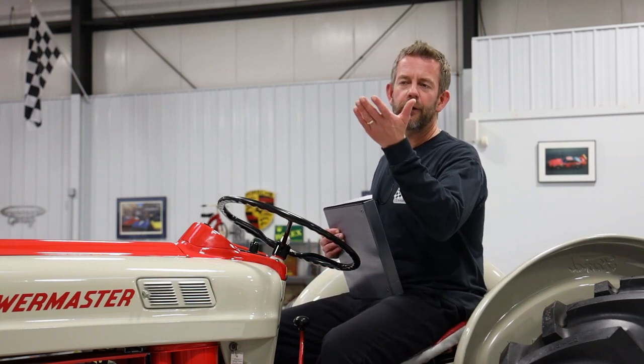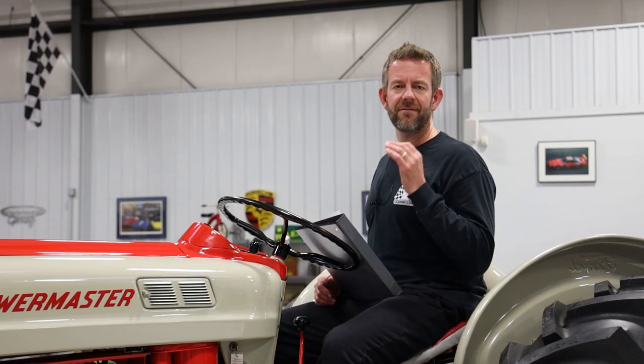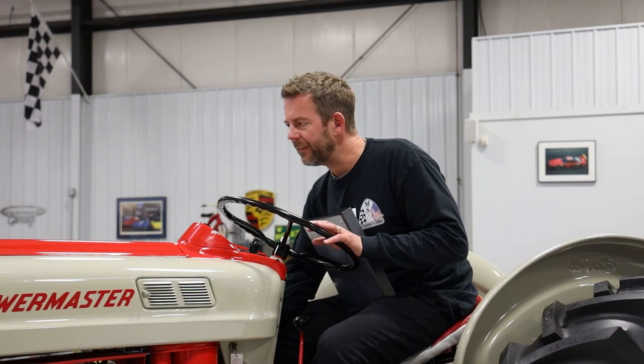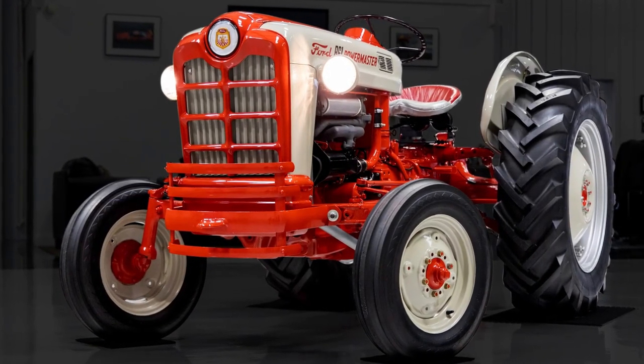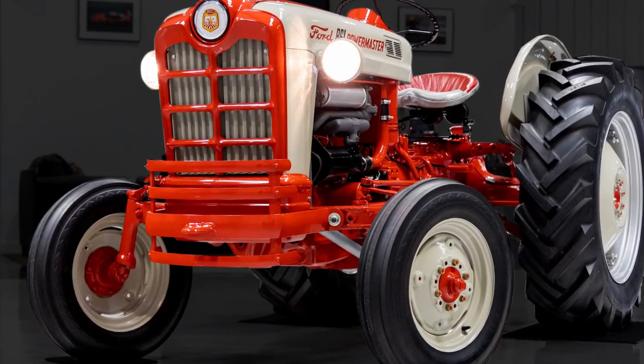We had to briefly interrupt the video because a driver loaded a car into an enclosed trailer and didn't know we were shooting — I apologize for that. Getting back into the presentation: everything on the exterior of this tractor has been restored to a very, very high level. The front headlights are in great working order — you just flip this switch here and they come on. They work beautifully. You can see that within our photo gallery. We take pictures with the lights on, just like we do with taillights on cars.